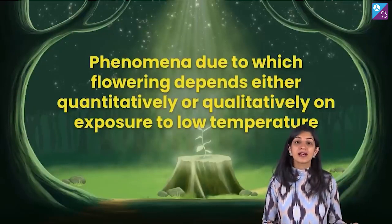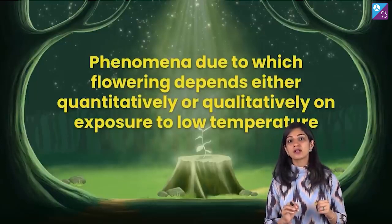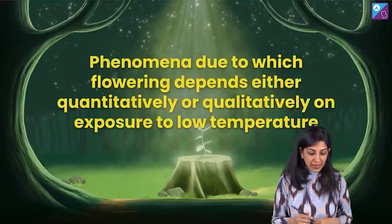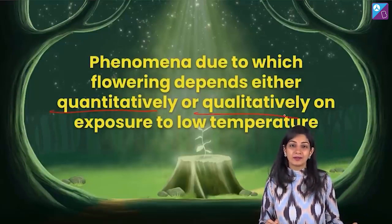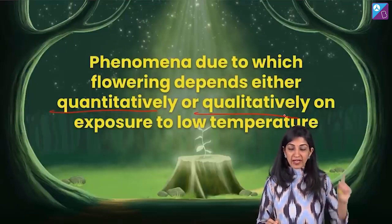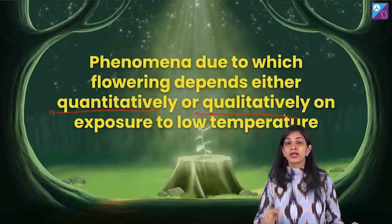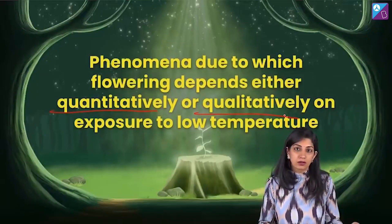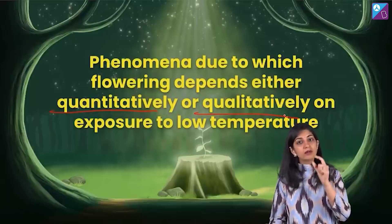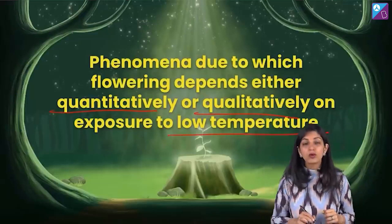That phenomena is actually good for the plant. What you see here is the quality of the flowers will be good and the quantity will be good. If the plant gets a good winter, the plant is dependent on the season. And if the quality and quantity of flowers is good, the fruit is good and the yield is more. So you see how it is affecting everything. Vernalization affects the quantity and quality of flower through low temperature.